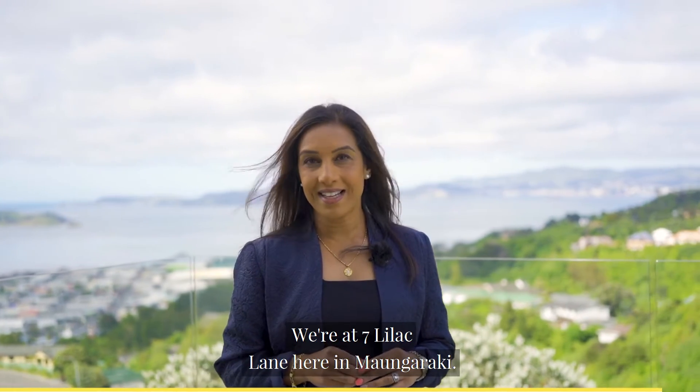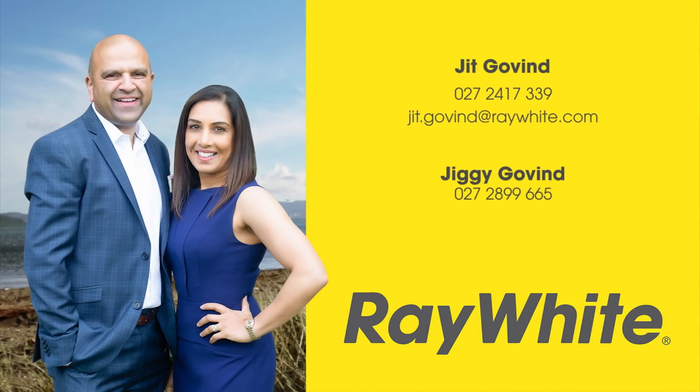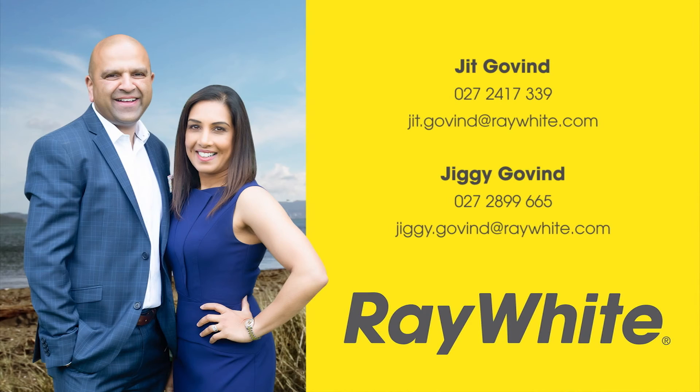Where are we? We're at 7 Lilac Lane here in Mongareki. I'm Jiggy from Ray White Leaders and on behalf of Jit and myself, we look forward to hearing from you. We'll see you next time.